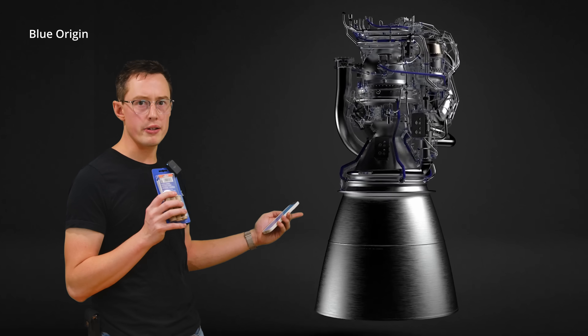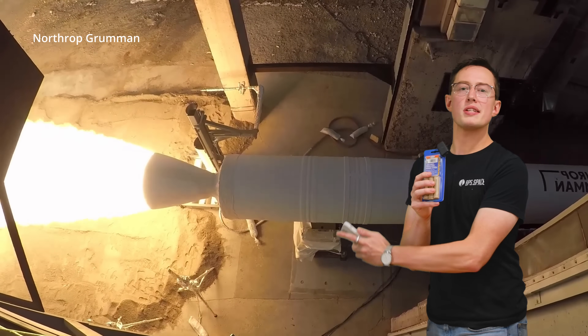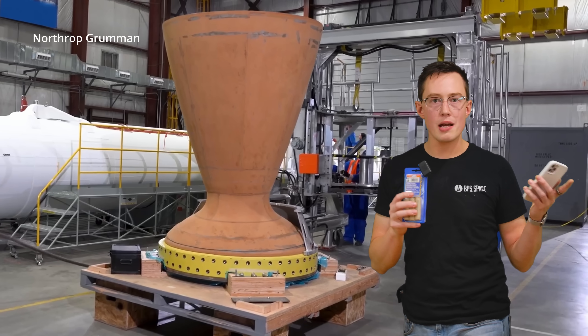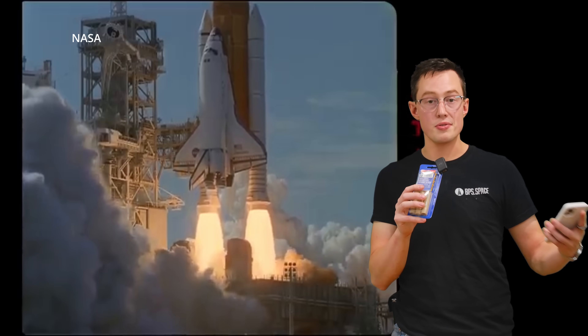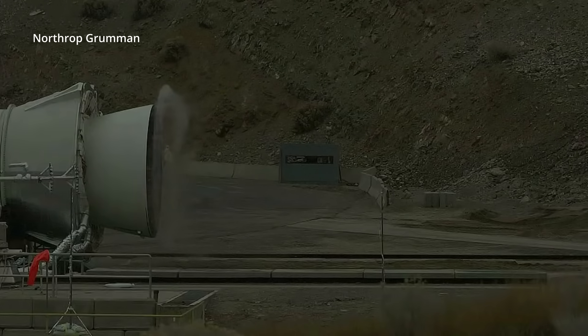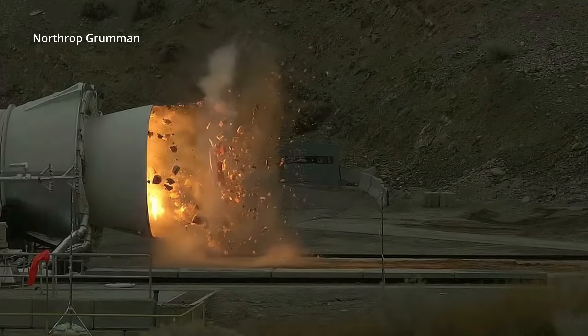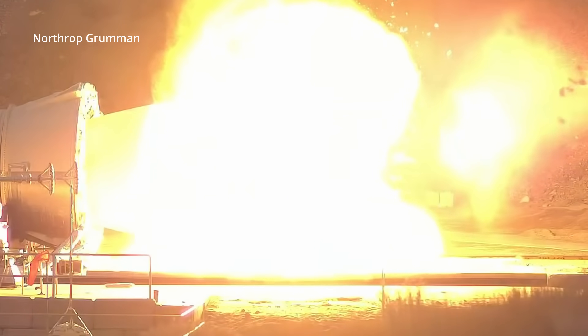So why don't we see solid motors with parabolic nozzles? The answer is that we do kind of see them, but they're pretty rare. The GEM 63 XL on the Vulcan uses a parabolic nozzle, but most things in amateur rocketry or even in professional aerospace — like the Space Shuttle boosters — use a conical nozzle. It's unclear whether the SLS boosters are conical or slightly parabolic; there appears to be a slight curve on the exit cone.